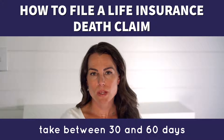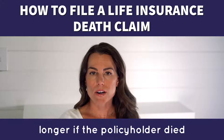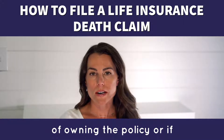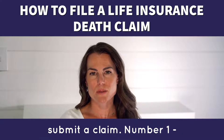It can take between 30 and 60 days for the insurance company to process a claim. It can take longer if the policyholder died within the contestability period, which is the first two years of owning the policy, or if the death was caused by suicide. Let's review the steps needed to submit a claim.